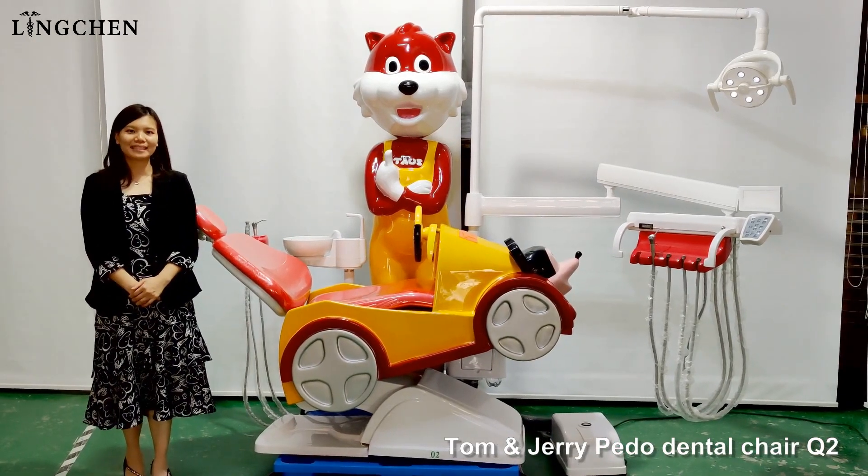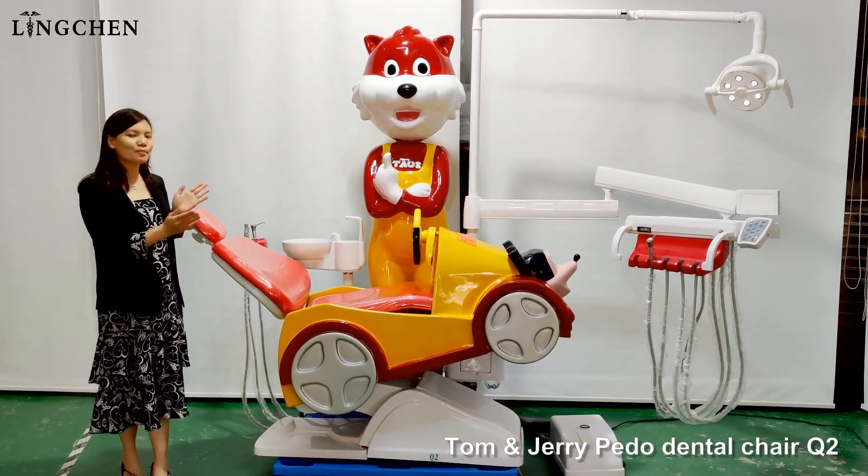Hello, nice day to all. Today, we share with all for this candle dental chair.